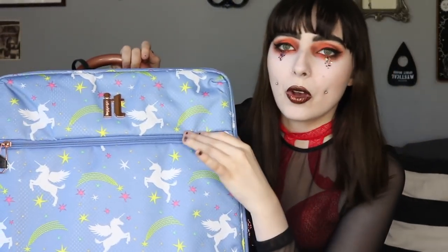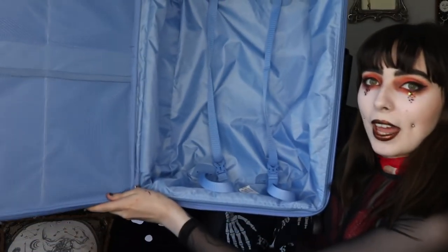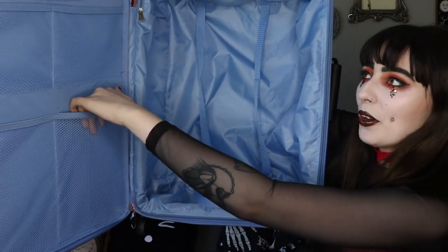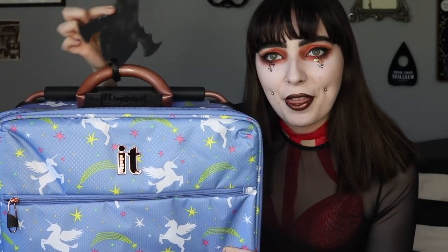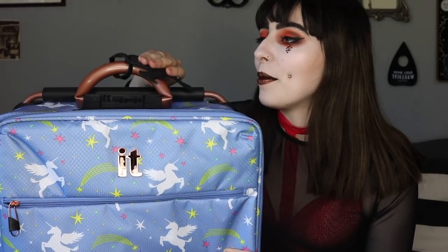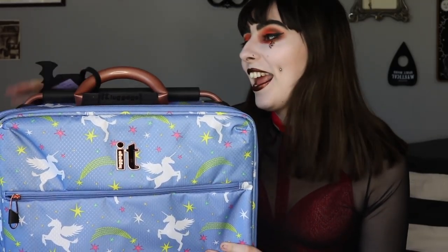The only thing I would change about it is that it's a two-wheeled one, not four-wheeled, which is a little annoying but I'll deal. It's got one big pocket here and then as you open it up, it's one main compartment with some extra pockets. I've also got my little Spooky Box Club bat luggage tag which has my name and address on it in case I lose my luggage.